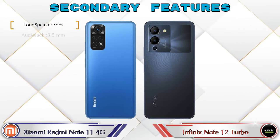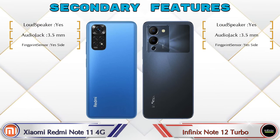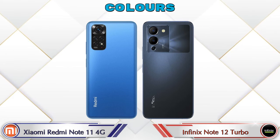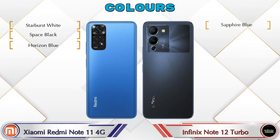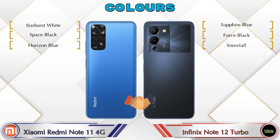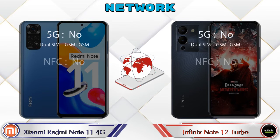For secondary features, both phones have three color options available. Network, Bluetooth, GPS, and Wi-Fi details are also comparable between the two phones.